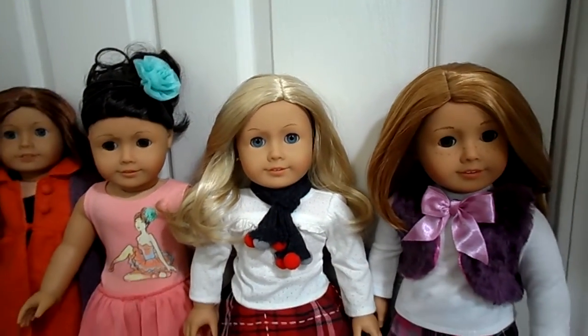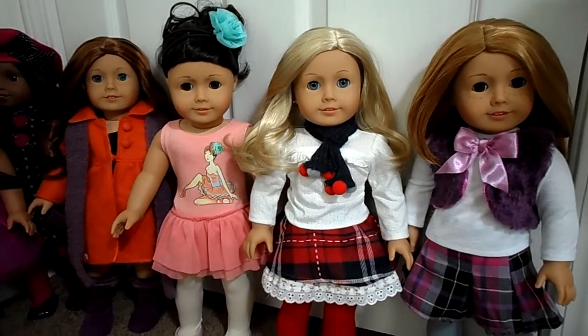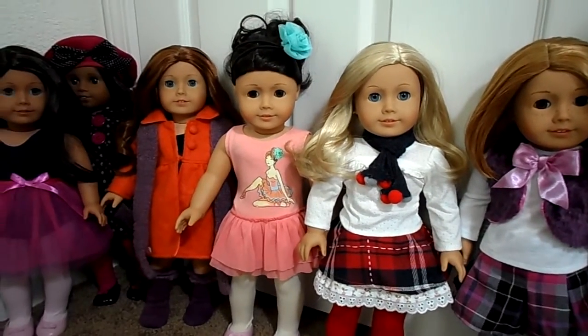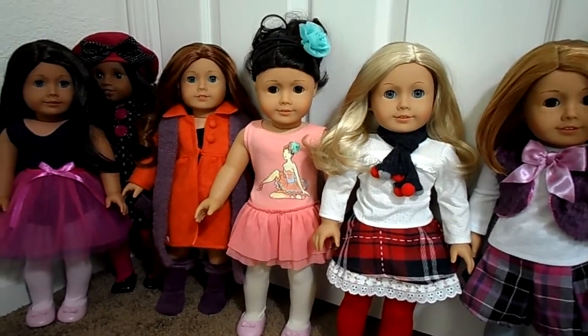Of course, I'm not going to dress all of my dolls for Halloween — it's too time-consuming, and I'd run out of costumes and ideas. So thanks for watching, and check back later today for the Halloween video.